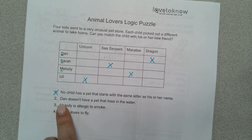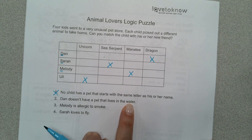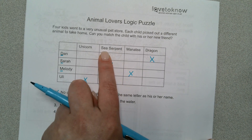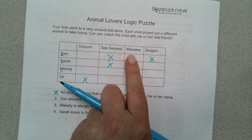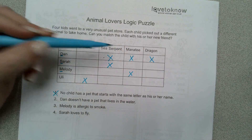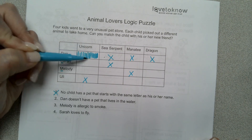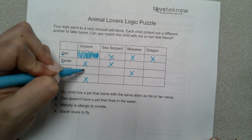Number two: Dan doesn't have a pet that lives in the water. Do unicorns live in water? No. Sea serpent — sea is a big body of water, so he can't have that. A manatee is something that also lives in water, so he can't have that either. So what does that leave Dan with? A unicorn. Now if somebody has an animal, can the rest of them have it? No. So we're going to put X's there.